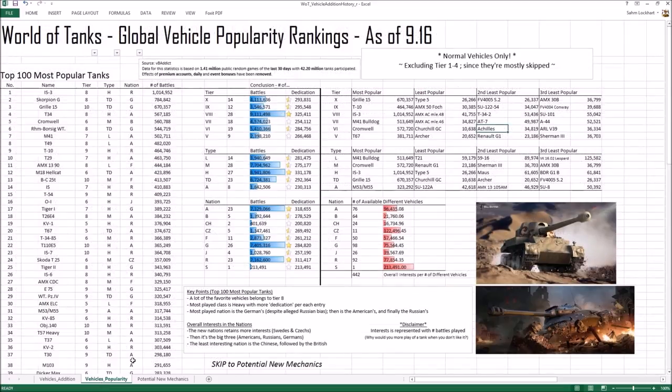Here is the top 100 most popular tanks based on VB Addict stats gathered from 1.4 million public random games in the last 30 days, with 42 million tanks participated. Disclaimer: I'm basing popularity rating on number of battles played, because that's most logical — why would you play a vehicle you don't like? Unless you're botting, or a masochist grinding a tank you hate, you wouldn't play it.